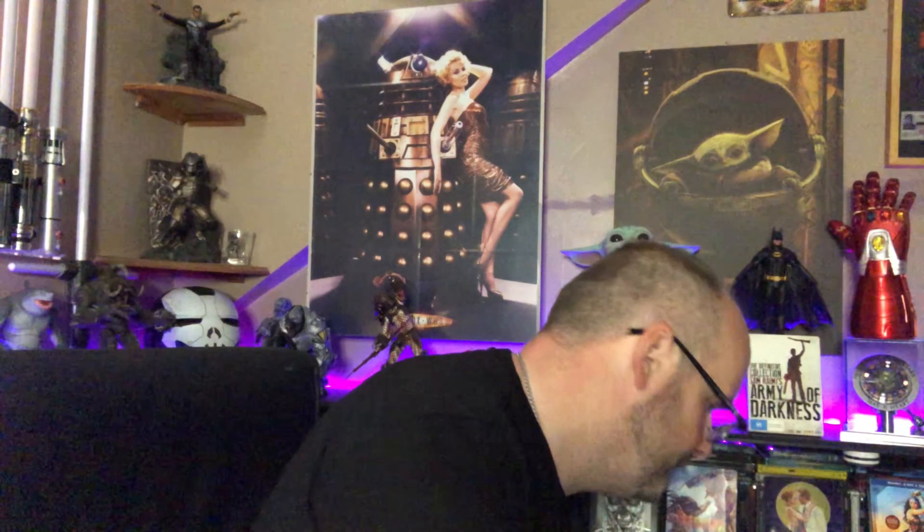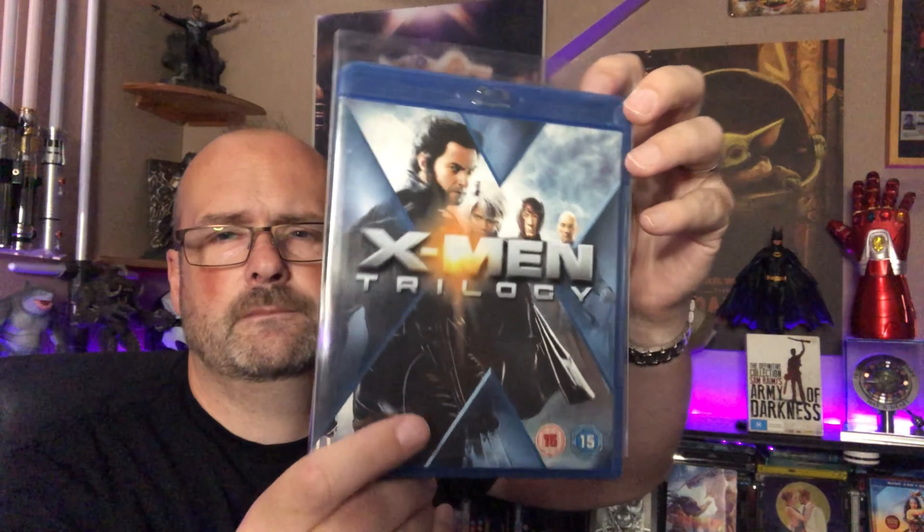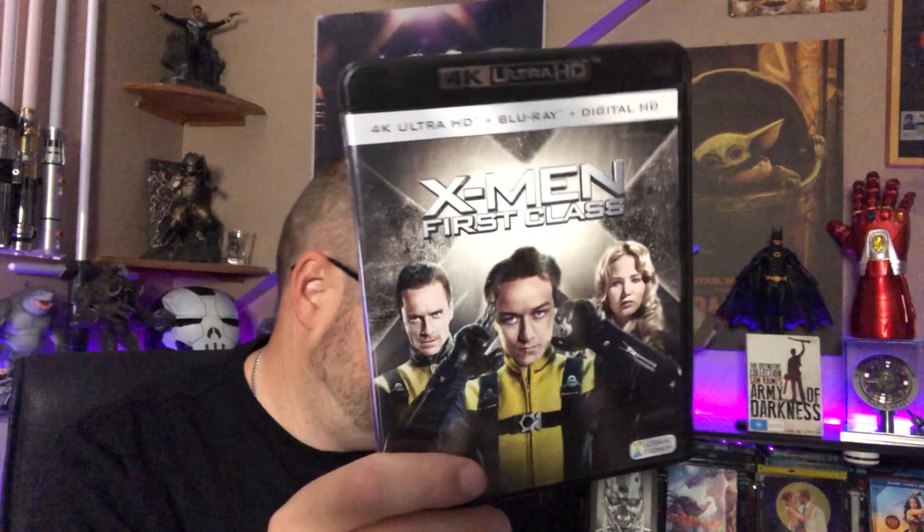Let us begin with the most obvious of X's — that most people probably will think of — and that is the X-Men films. The X-Men trilogy Blu-ray triple pack with one, two and three in. And X-Men First Class — the only X-Men film, outside of Deadpool and Wolverine, that I have in 4K as an actual X-Men film.